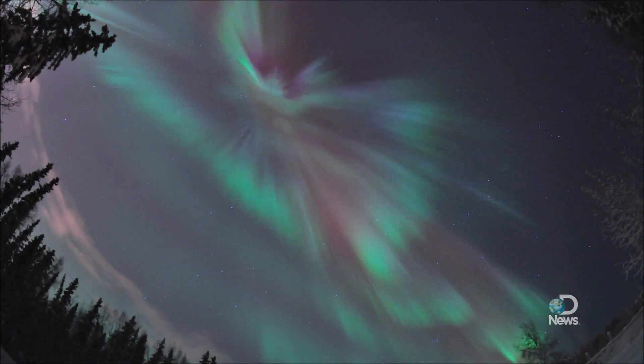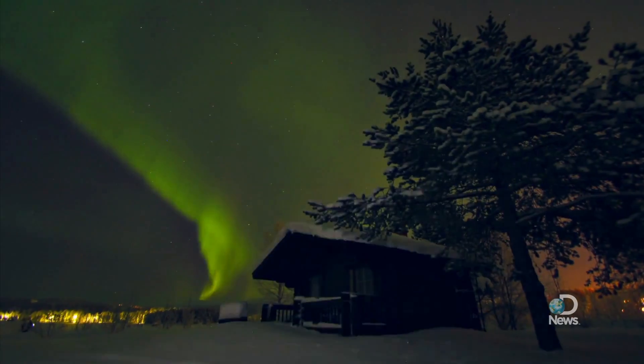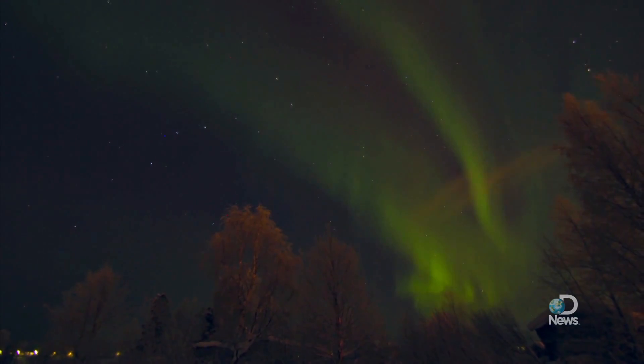Perhaps you've seen these videos online. Some especially stunning aurora have been dazzling YouTube viewers these past two weeks. It's as if space is painting us a beautiful picture, or just showing off.